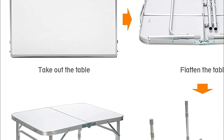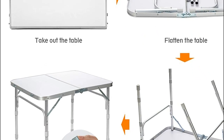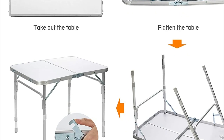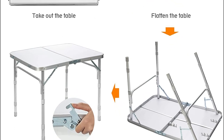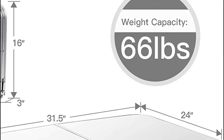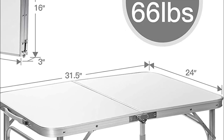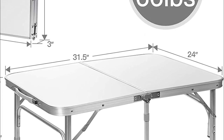This lightweight folding table is perfect for use in a variety of daily settings such as patios, poolside areas, lawns, and gardens. It is also ideal for outdoor events such as family reunions and parties in your backyard. The table legs are detachable and can be stored in the bottom table buckles, making storage even more convenient.